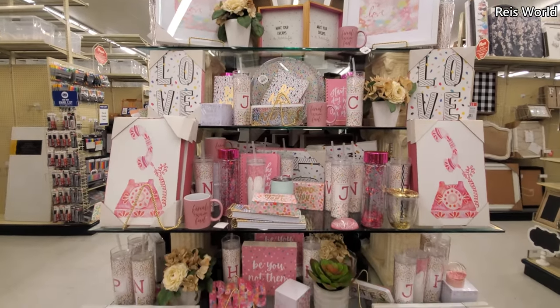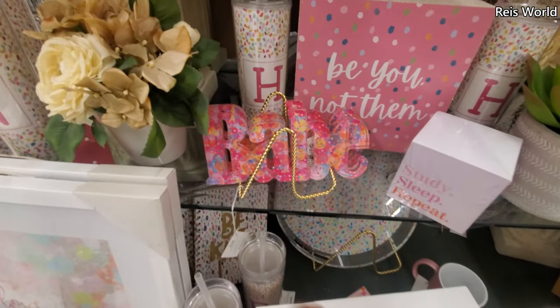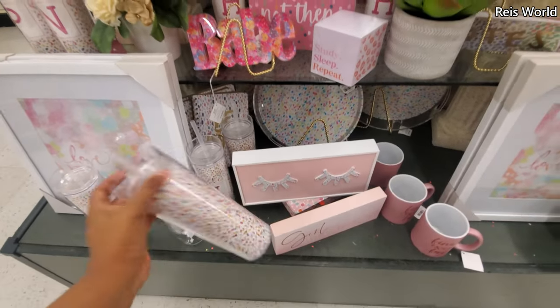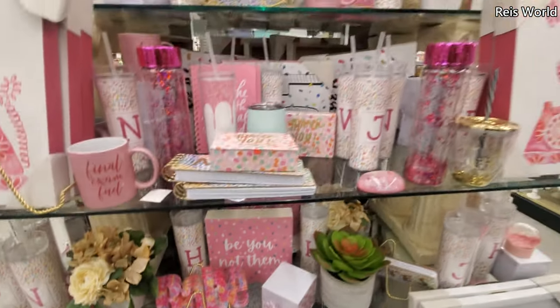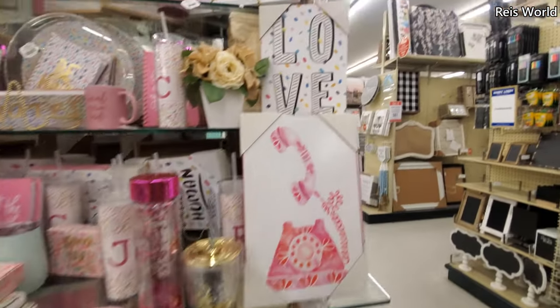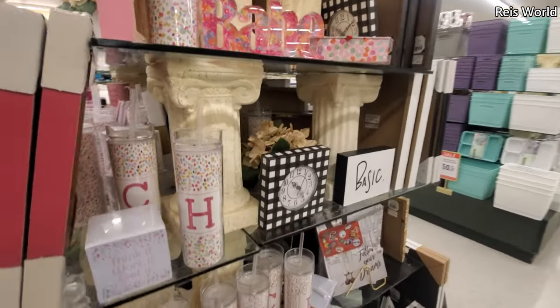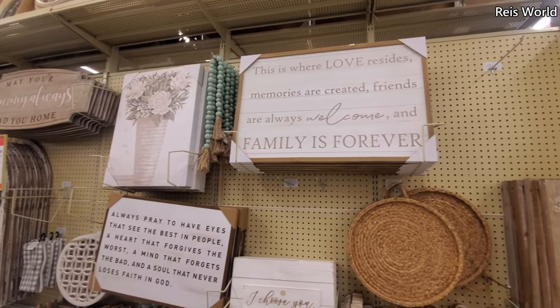These are really cute — a phone that says 'babe,' that's gonna be $4, with confetti. And your tumblers — these are $8. All decor is 50% off.